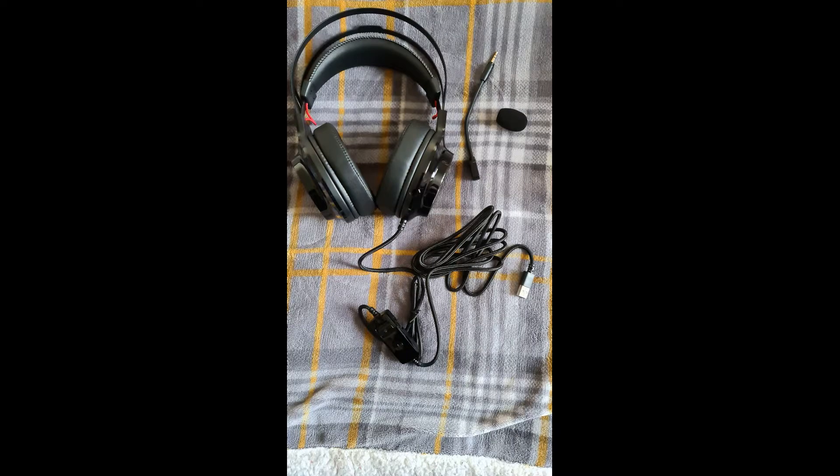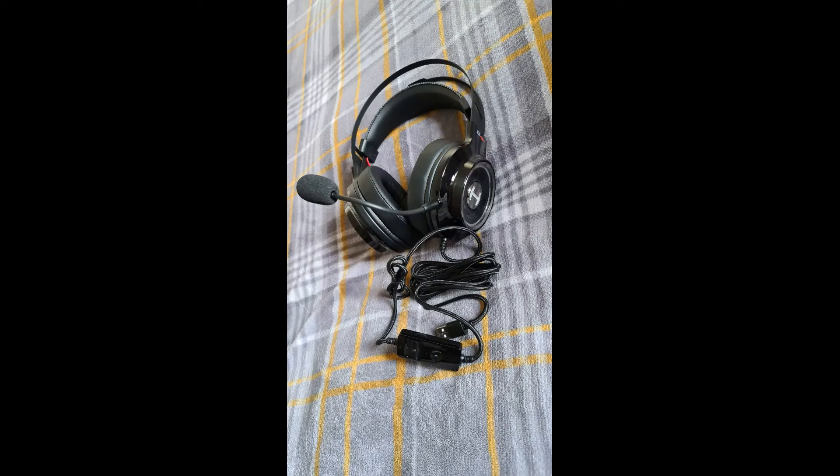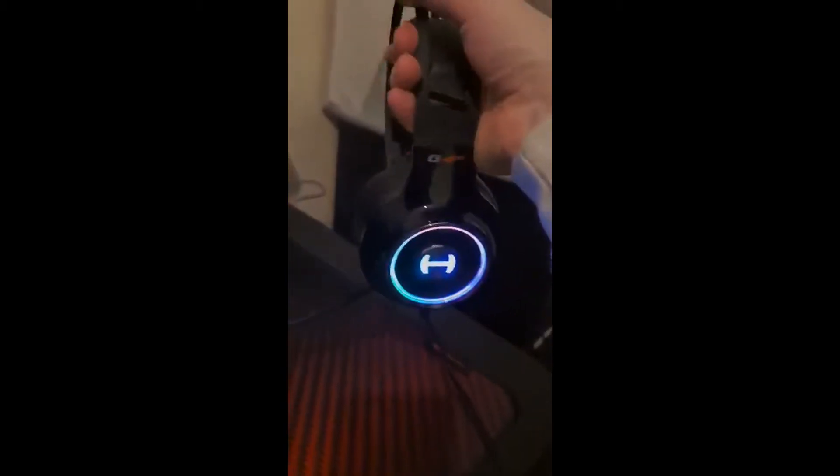These bad boys come with 7.1 surround sound and are fantastic quality when it comes to microphone and audio. They have RGB lighting effects which, if you have seen any of my other product reviews, are a huge favourite to me.